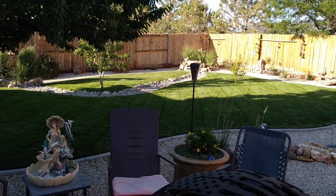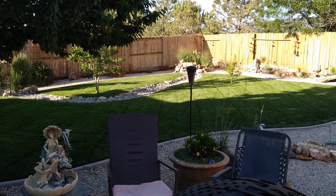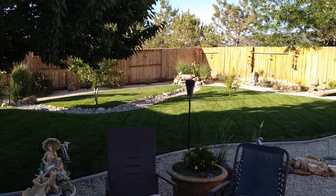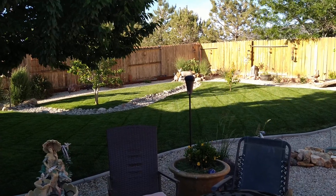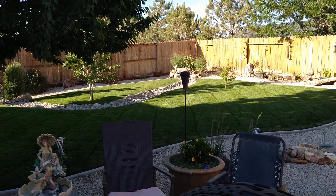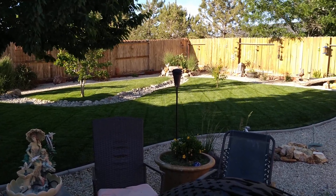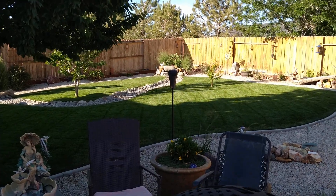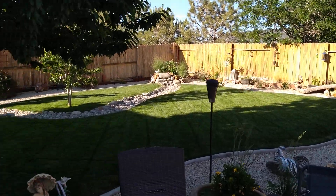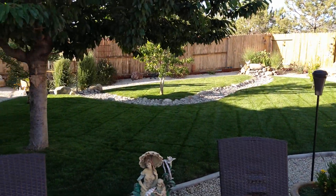Hey there YouTube, we are done with another lawn mowing. Today is June 1st, 2021, a Tuesday. For those that watch my channel, you may remember I used to mow on Thursdays. Last week I bumped it up to Wednesday because the lawn is growing incredibly thick and fast, and this week I bumped it up to Tuesday. So we went from seven days to six days between mows.